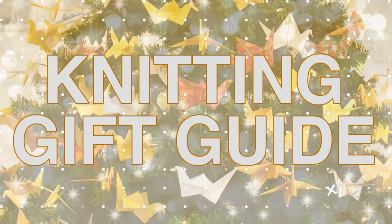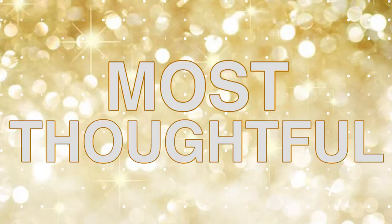Hi guys, I'm Kristen, and welcome to Studio Knit. Today we are talking gift guides for knitters because it is the holiday season. On YouTube there's a community tab that I have now, which allows me to communicate directly with you and find out what you would like to see on my channel. A holiday gift guide for knitters was the most requested video, so I'm really happy to bring this to you and I hope it is a lot of help.